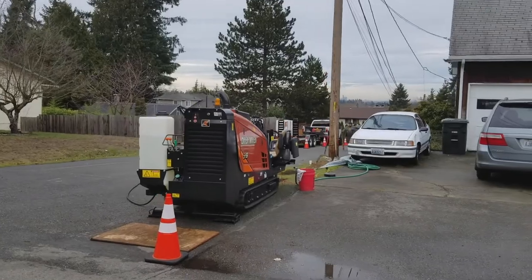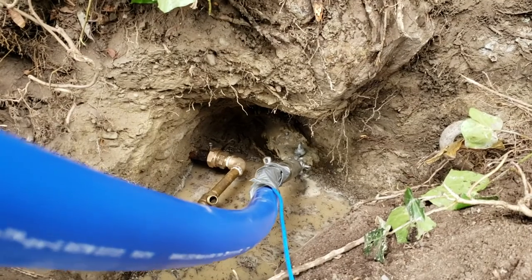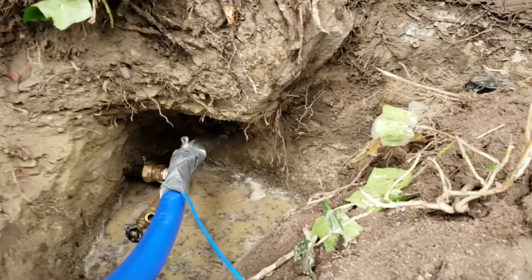We have been working with Ditch Witch for probably over a decade now, and they're one of the world's largest manufacturers of cutting-edge underground boring technology, including the directional drills, the whole hogs — also known as moles or piercing tools — as well as some of the most advanced underground locating equipment.